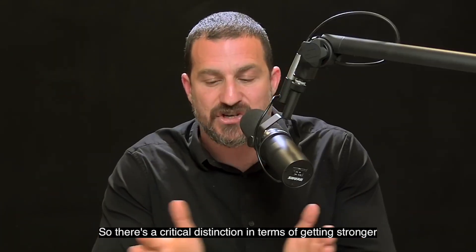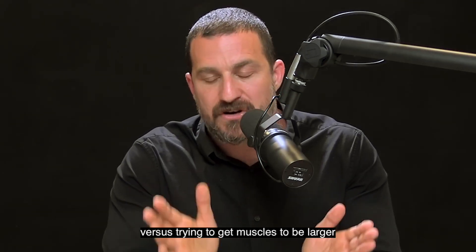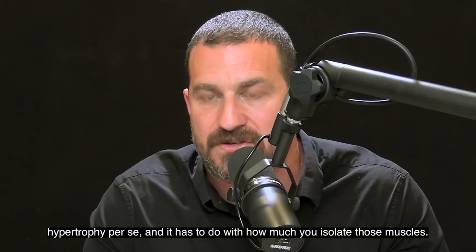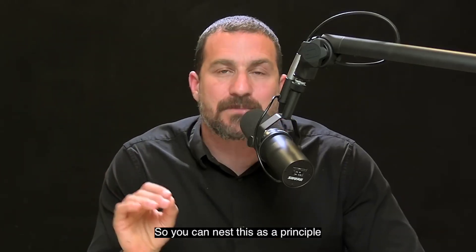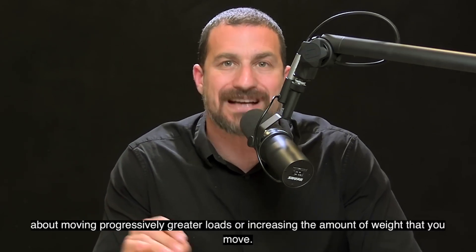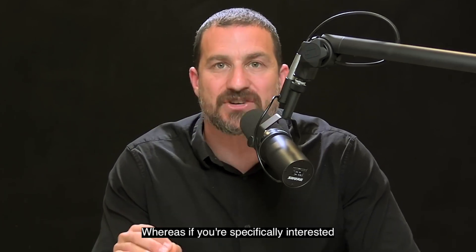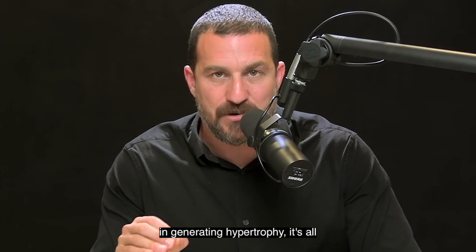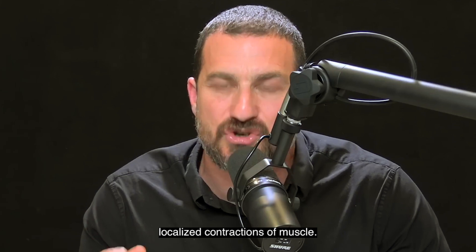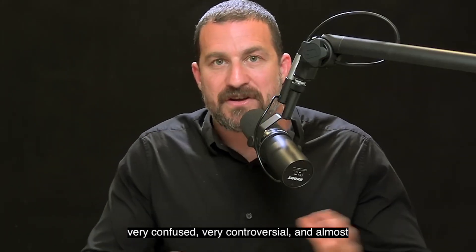There's a critical distinction in terms of getting stronger versus trying to get muscles to be larger — hypertrophy per se. It has to do with how much you isolate those muscles. If you want to get stronger, it's really about moving progressively greater loads or increasing the amount of weight that you move. Whereas if you're specifically interested in generating hypertrophy, it's all about trying to generate those really hard, almost painful localized contractions of muscle.